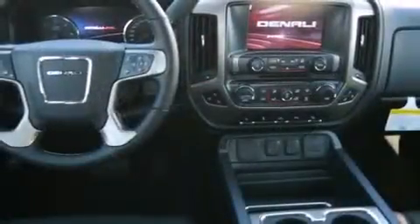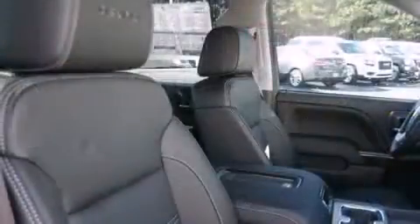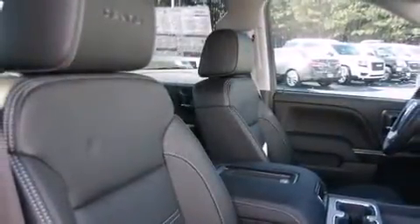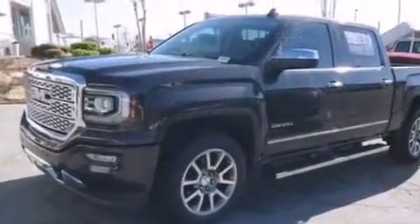Power adjustable pedals allow the driver to optimize his or her driving position, enhancing visibility, comfort, and safety. Premium sound delivers seven speakers, providing you and your passengers a sensational audio experience.